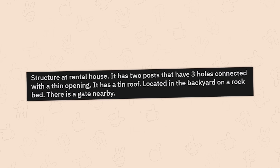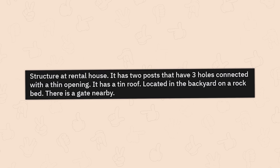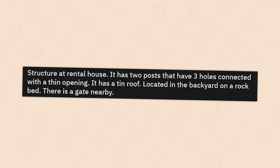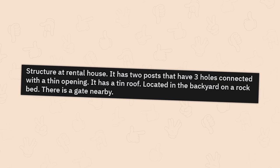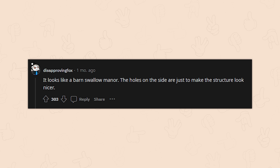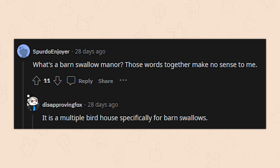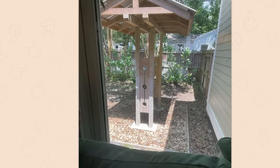A structure at a rental house — two posts with three holes connected with a thin opening, a tin roof, located in the backyard on a rock bed with a gate nearby. Looks like a barn swallow manor — the holes on the side are just to make the structure look nicer. It's a multiple birdhouse specifically for barn swallows.